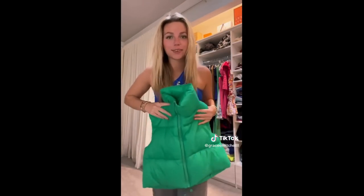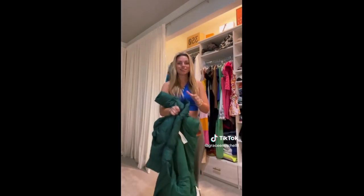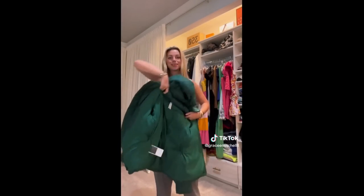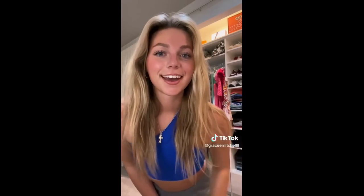I could not resist getting the Amazon puffer, and I got it in my favorite color, green. I am obsessed with this — I cannot wait to wear it. And now for the best: I got this beautiful Lululemon puffer jacket in this gorgeous green color. I have been wanting this style since it came out, and I'm so happy I finally got my hands on it. I love it. That's all I have for today. Thank you for watching — let me know if you guys want a try-on haul. Bye, guys.